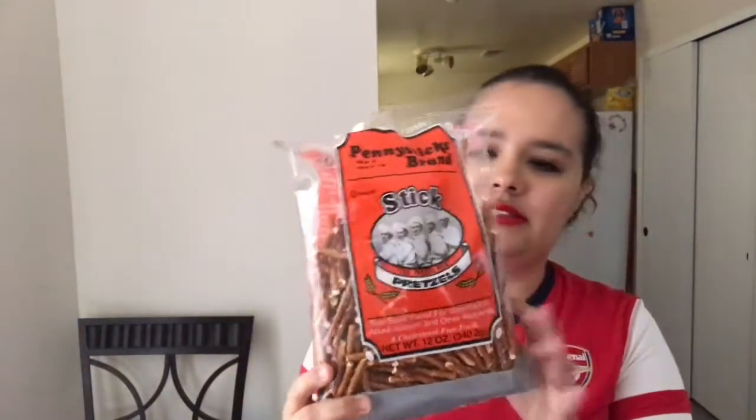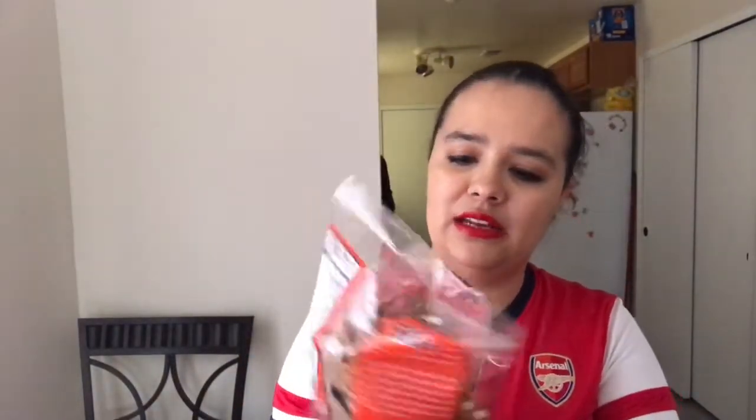I got some more of the pretzel sticks, the Penny Stick brand. These are really good, and since I'm doing Weight Watchers, they're only three points for one serving, so this is a good little snack if I just need a little bit to get me by.